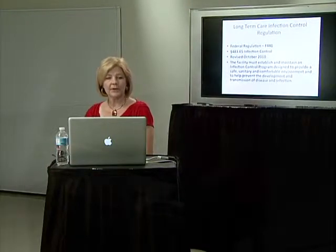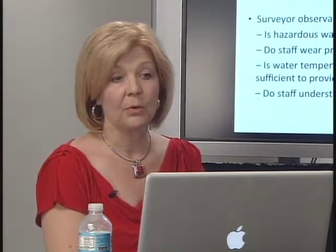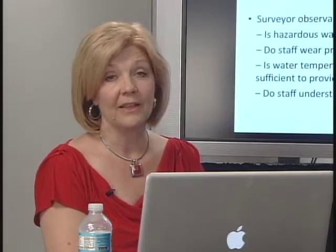We just get into everything while we're there looking. That kind of wraps it up for our survey process talk about how we survey for infection control while we're in your home. In the next video, we're going to talk a little bit more about F-441 and the regulation. We'll see you next time.